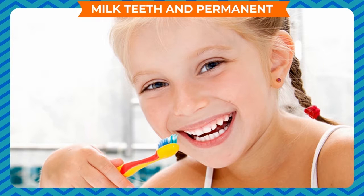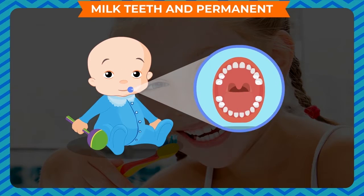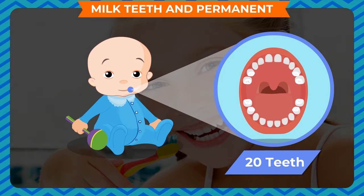Milk Teeth and Permanent Teeth. A human baby is born toothless. When the baby is 6 to 7 months old, its teeth start growing. By the time a child is 2 and a half to 3 years old, a set of 20 teeth grows in his or her mouth. This set of teeth is called baby teeth or milk teeth.